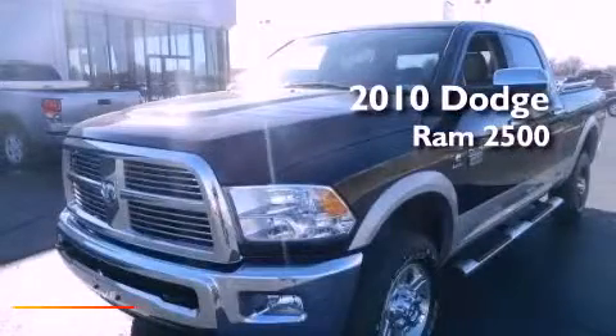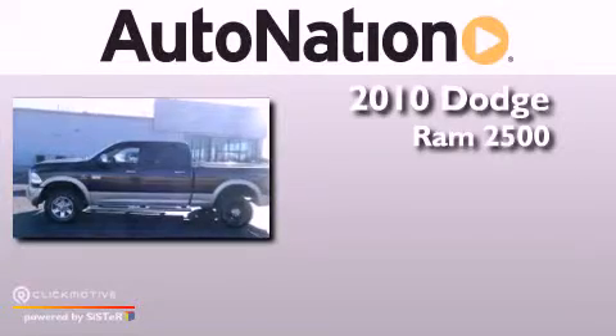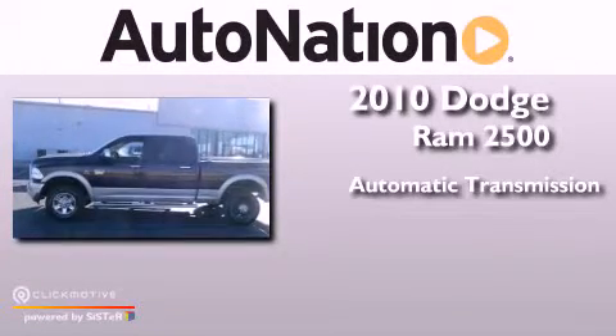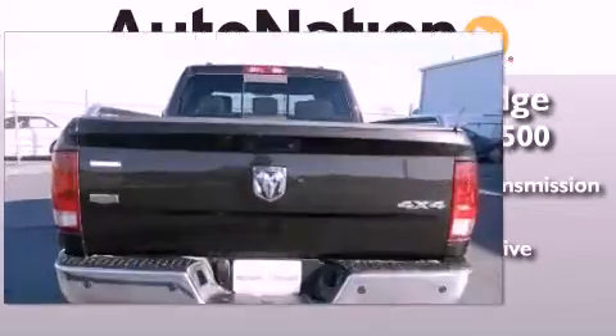This is a 2010 Dodge Ram 2500. This truck has an automatic transmission, an inline six-cylinder engine, and the added safety and control of four-wheel drive.